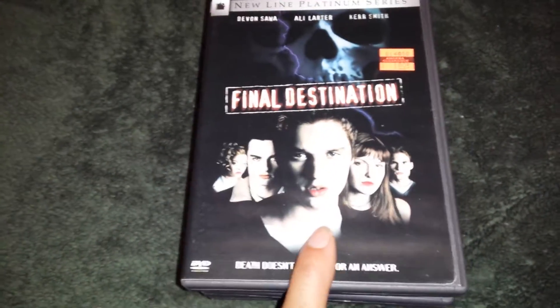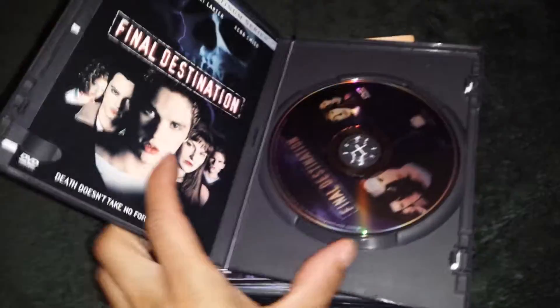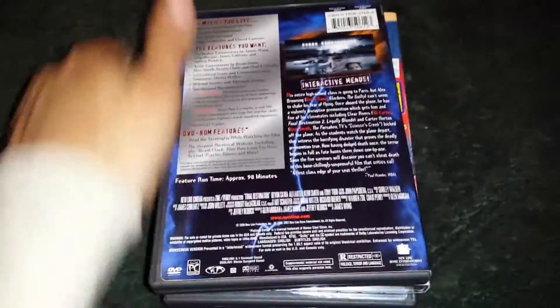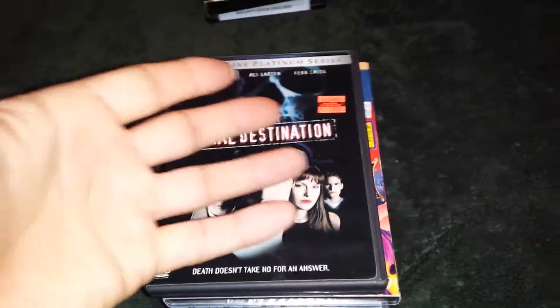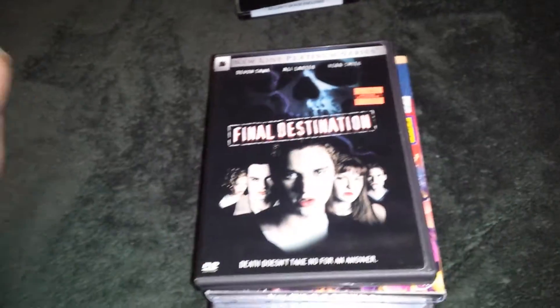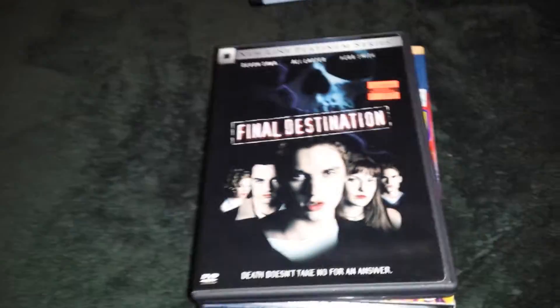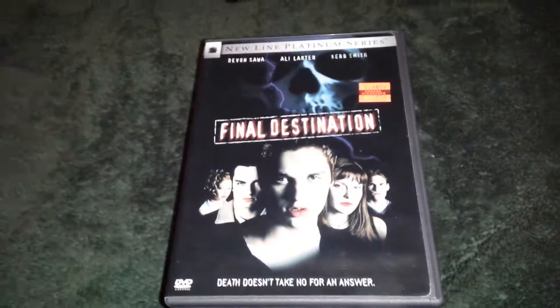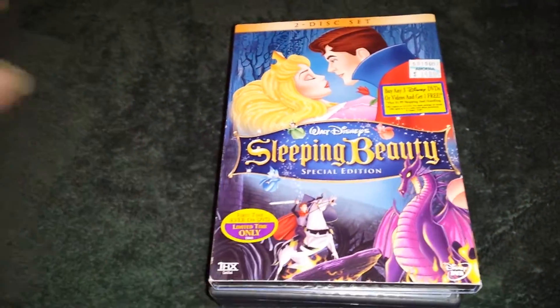I got Final Destination. I have the original snapback case, but all my snapback cases are in a cabinet because they're a different size and I'm OCD about it looking perfect. I have Final Destination 3, and now I have one. The snapback cases can't be with the regular cases — that's just how I am. Final Destination is going to my collection. It'll look good next to part 3, and I need to find part 2.